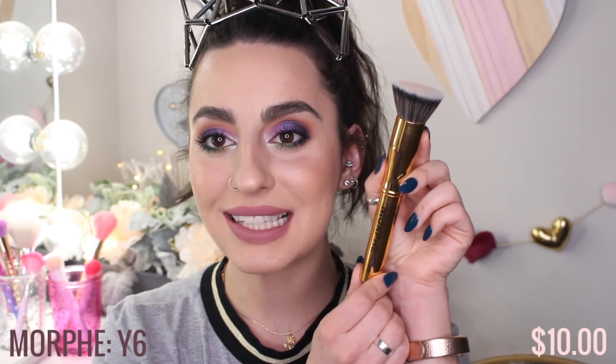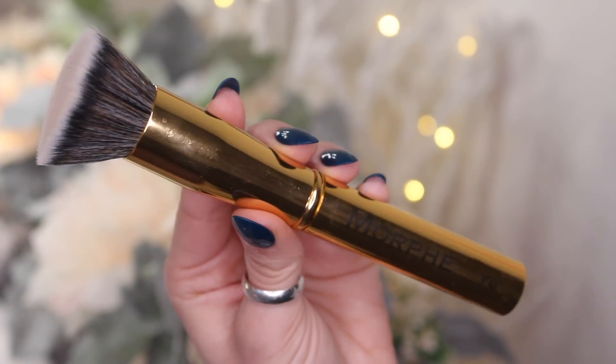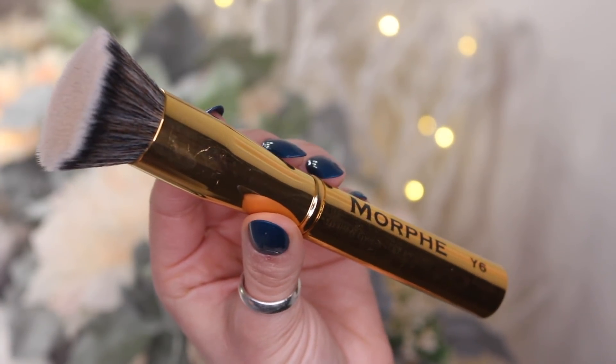This next brush is also from Morphe. I've only used it once, but I already know I really, really like it. This is the Morphe Y6 from the Gold Series. It's a flat-top kabuki, it's really soft, and it applies foundation beautifully.